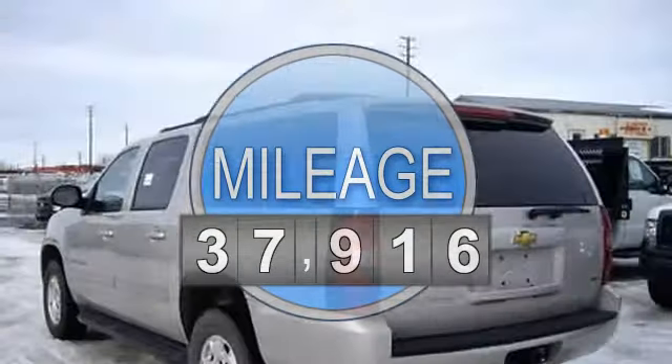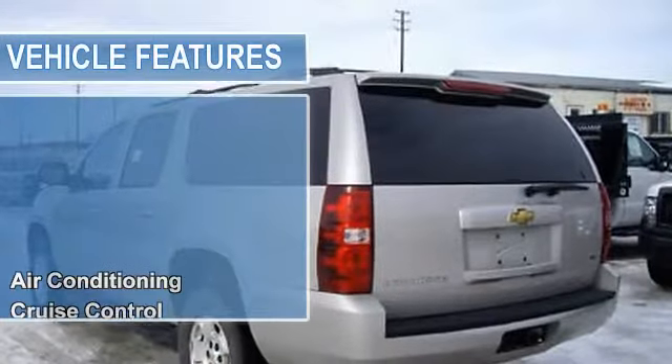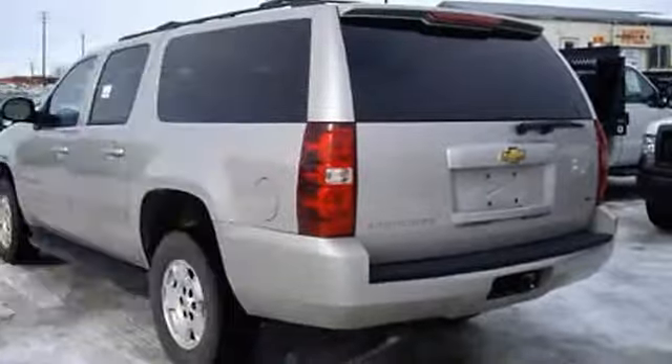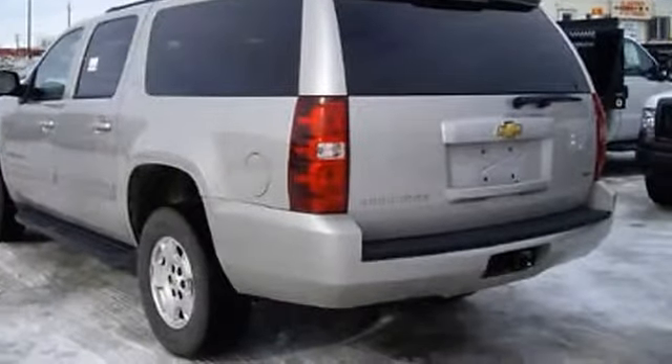Air conditioning, auto dimming rear view mirror, cruise control, power door locks, power mirrors, power steering, power windows, rear window defroster, tilt steering column.